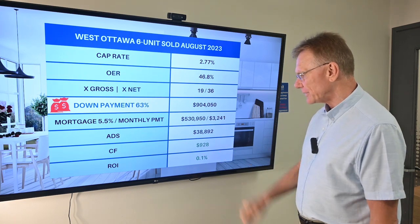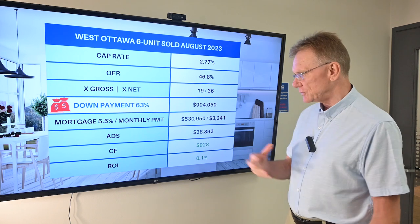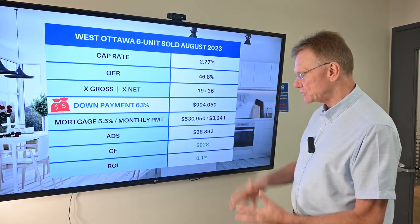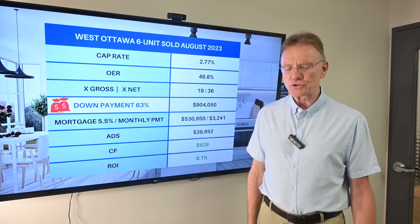The cash flow on that property is $928. So you invest close to a million dollars to have a 0.1% return on your investment in your first year.